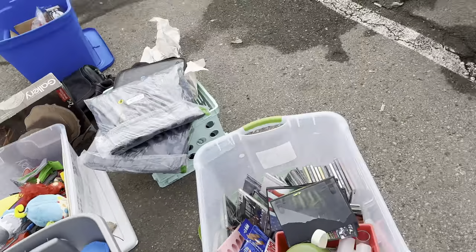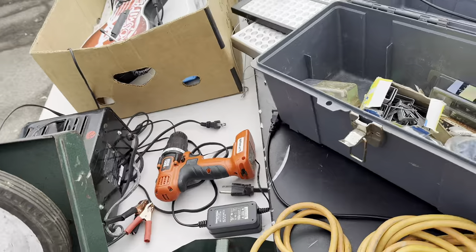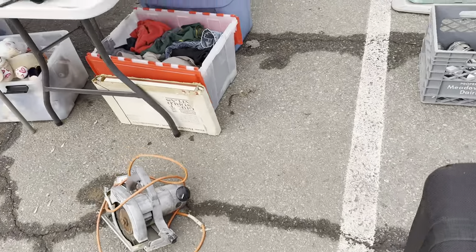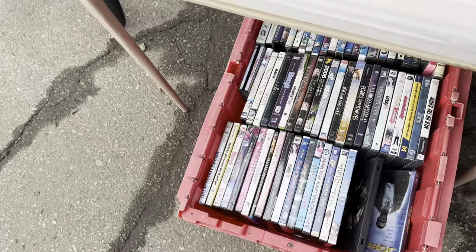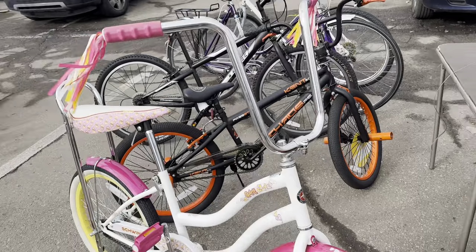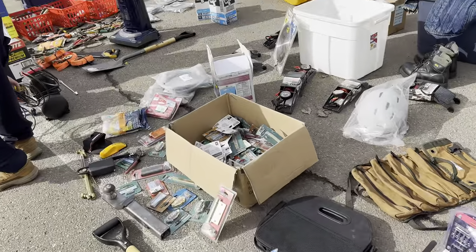I feel like it's as if somebody bought storage units — like this is all the stuff that's left in storage units. Nothing even looks very nice or quality. Got a lot of junky DVDs. It's chilly and windy today — should have worn a jacket.